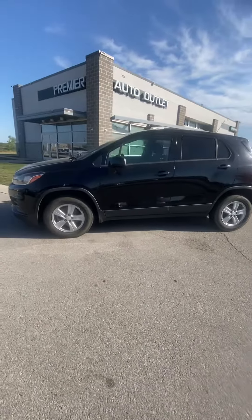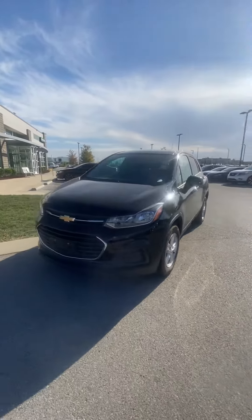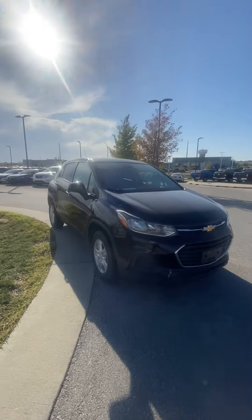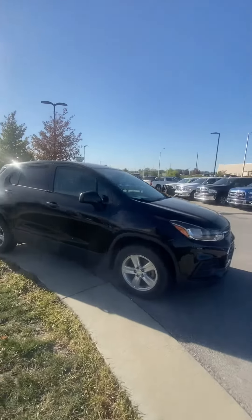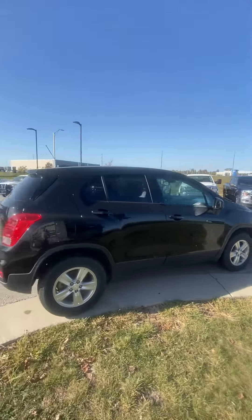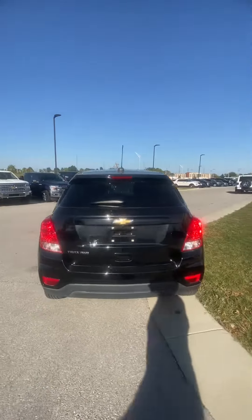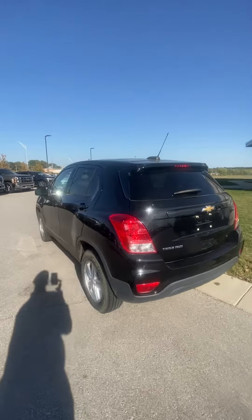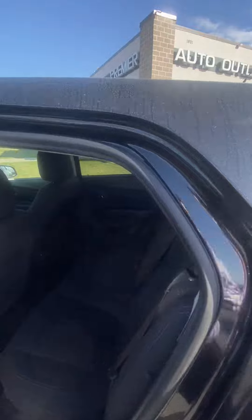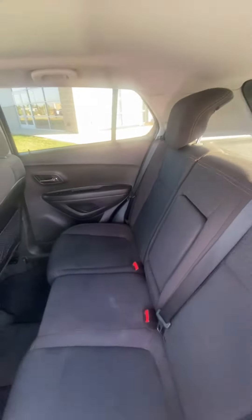Hey Jordan, this is Scott over at Premier Auto Outlet and this is the 2019 Chevy Trax that you had interest in. I just chatted with my manager — he said the person that came and checked this out yesterday didn't put any deposit on it, so it is an available vehicle. I wanted to get you a nice video sent out. The last thing I want is for you to show up thinking we just take really good pictures, so I figured I'd give you a real nice overview of what the whole vehicle looks like so you know you're looking at the right car.